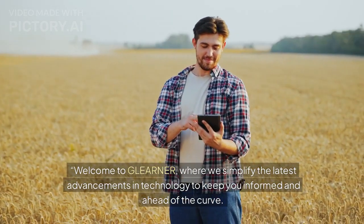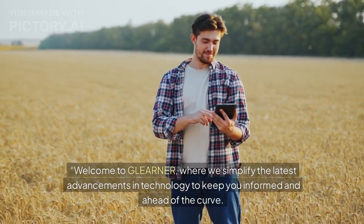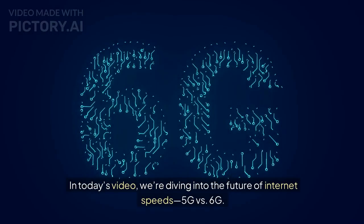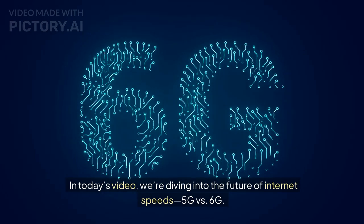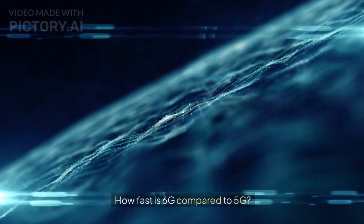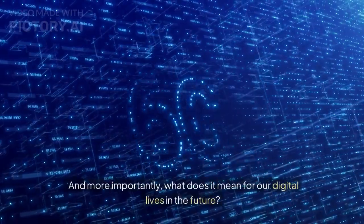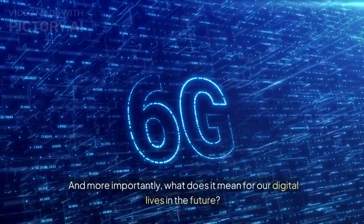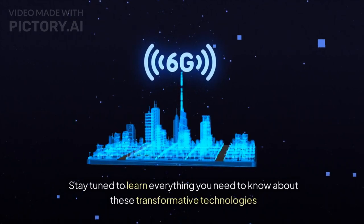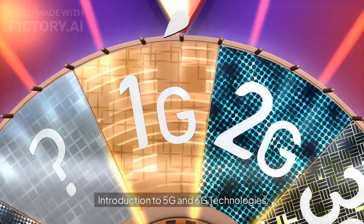Welcome to GLEARNER, where we simplify the latest advancements in technology to keep you informed and ahead of the curve. In today's video, we're diving into the future of internet speeds — 5G versus 6G. What's the difference? How fast is 6G compared to 5G? And more importantly, what does it mean for our digital lives in the future? Stay tuned to learn everything you need to know about these transformative technologies.